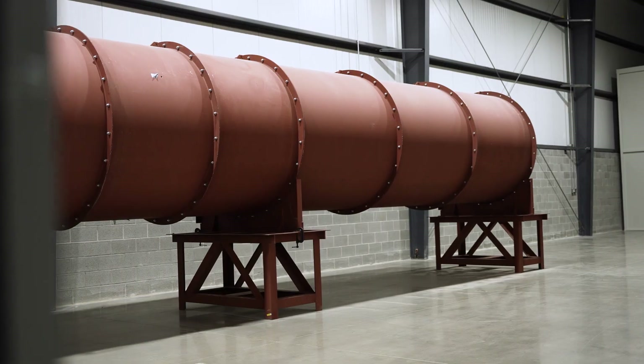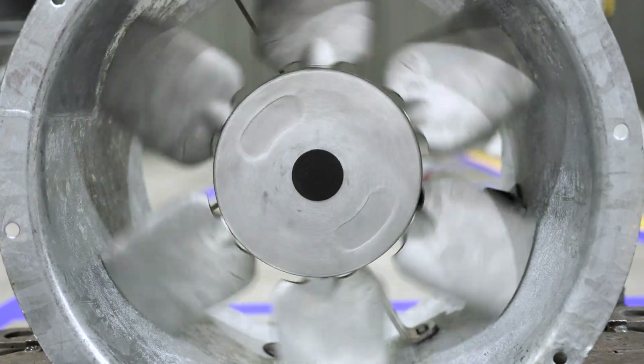The customer engineer will specify that a fan has to perform at a certain duty point. What we do is use our test facility to take the fan after manufacture, put it in the test rig, run it up to speed, and basically give them a printout to say here's the fan we created — it's going to do what you specified you want it to do.